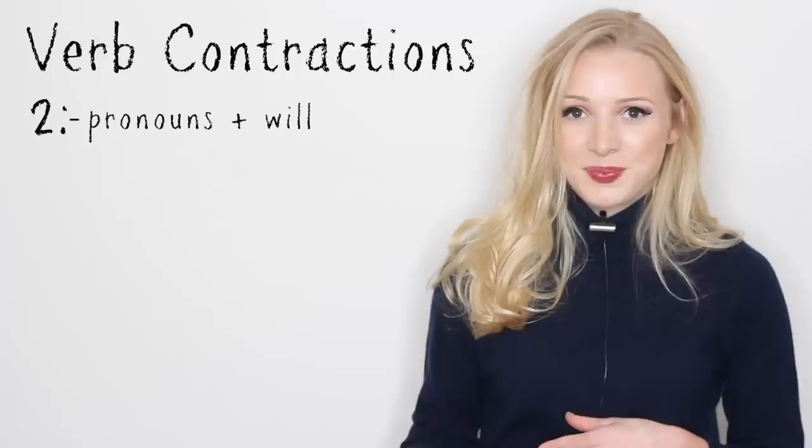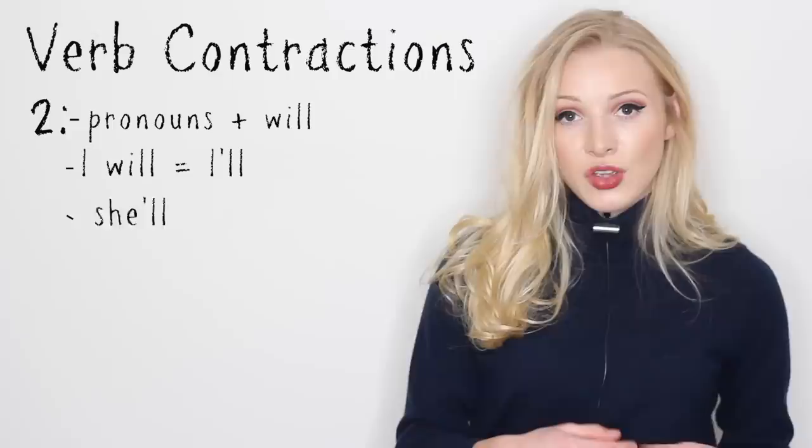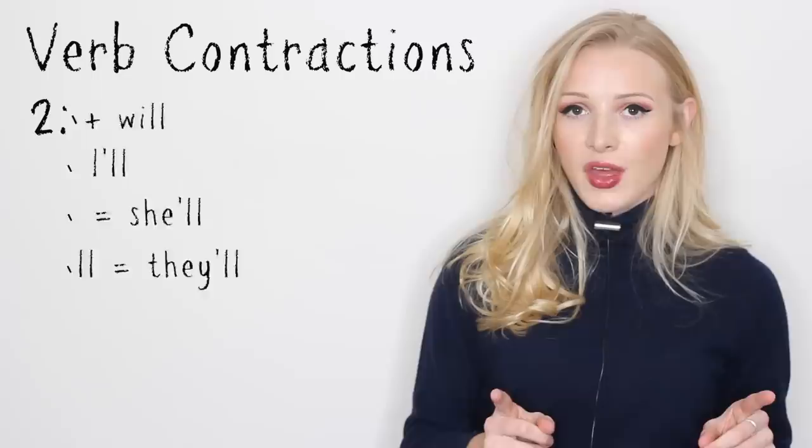The second example: pronouns and will. I will — I'll. She will — she'll. They will — they'll.